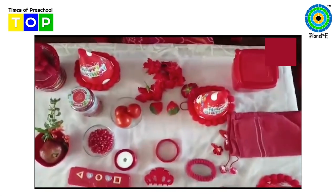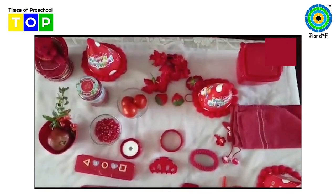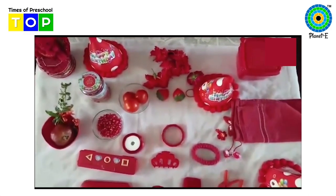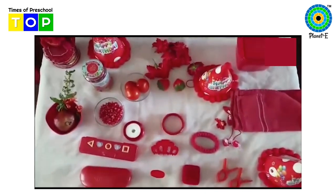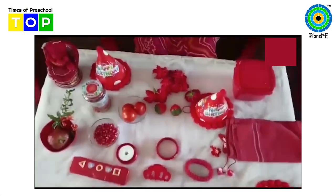Children, these are all red color. Which color did you learn today? Today you have learnt red color. Can you observe so many different things are here, but they all are of the same color. So which color did we learn today? Today we have learnt color red.